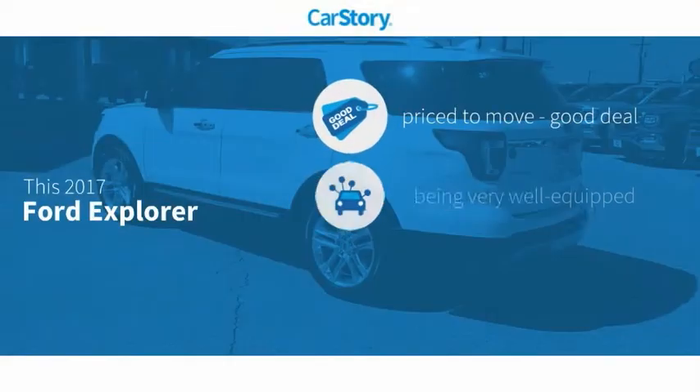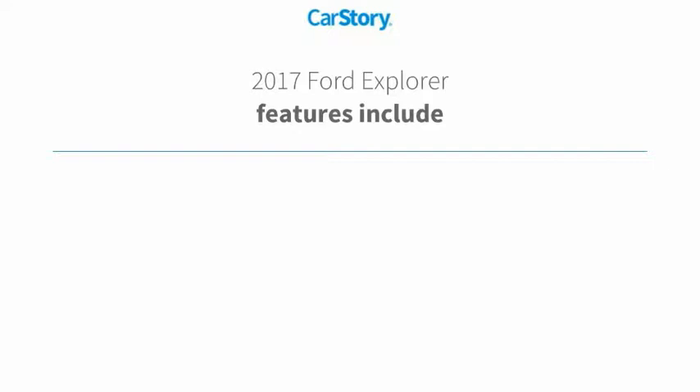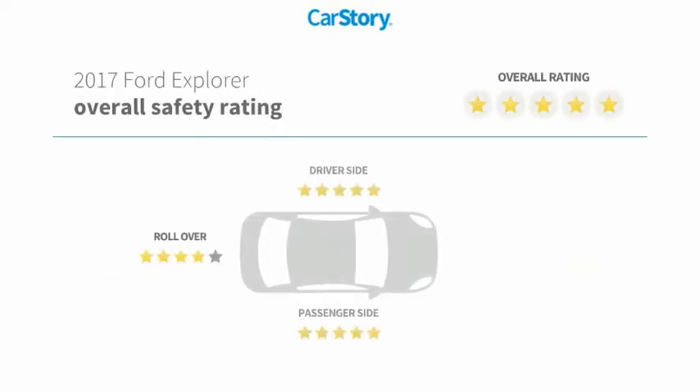Car Story Research indicates this vehicle as being priced below the average market price, loaded with features. Features also include keyless entry, parking sensors, leather seats, blind spot monitor, dual sun moonroof, with these ratings.